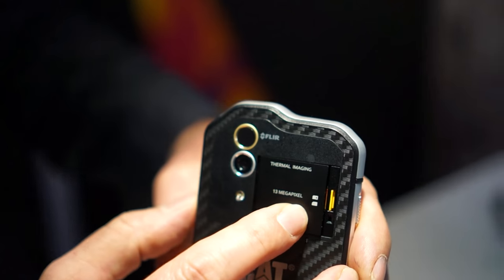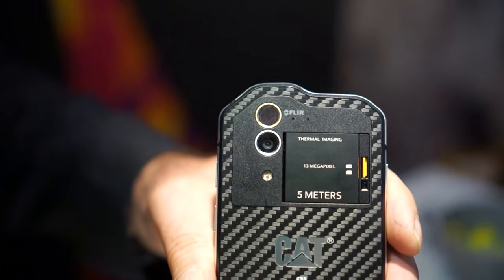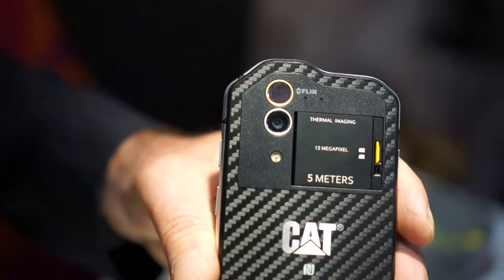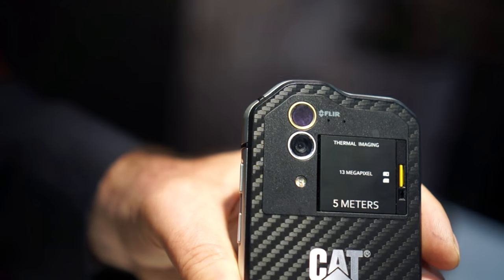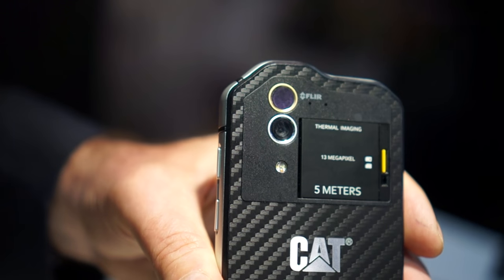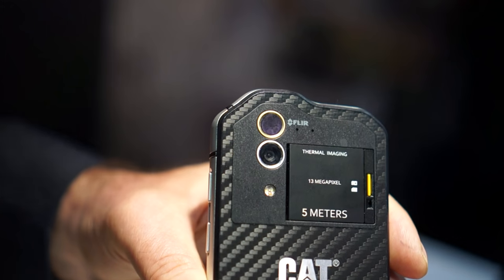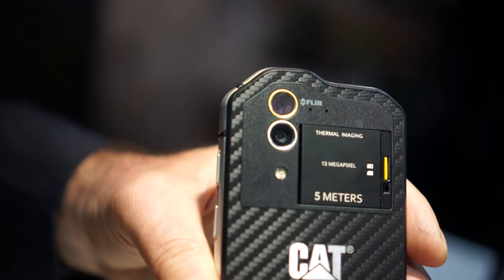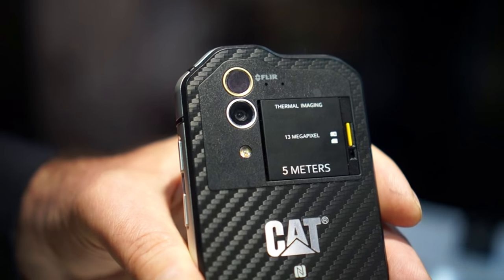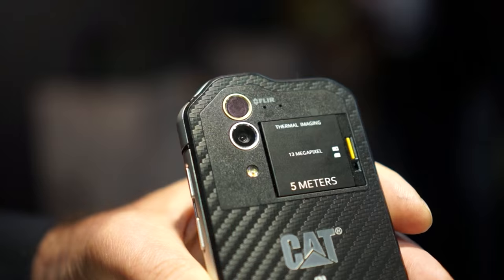What you can see on the back here are two cameras — or what you're seeing actually is a thermal imaging sensor, but also a 13 megapixel camera. You've got a 5 megapixel camera on the front and a 13 megapixel camera on the back. When I show you thermal imaging, what it's actually doing is combining the 13 megapixel picture with the thermal image, which gives you very nice definition around the thermal imaging.